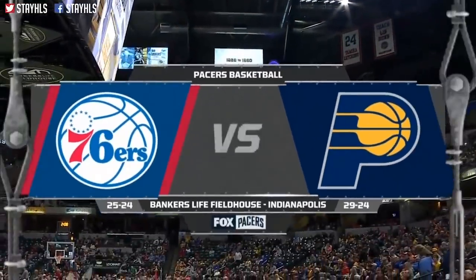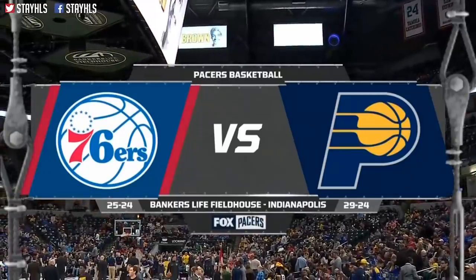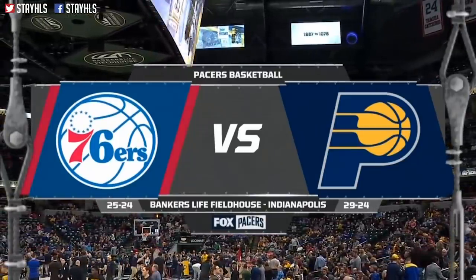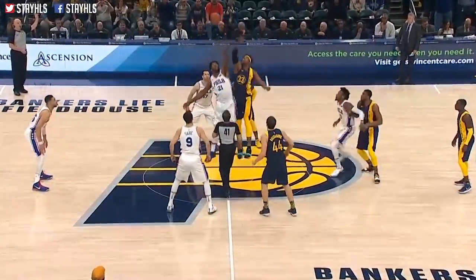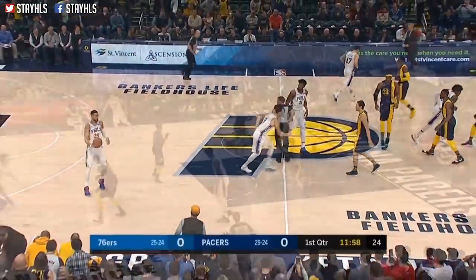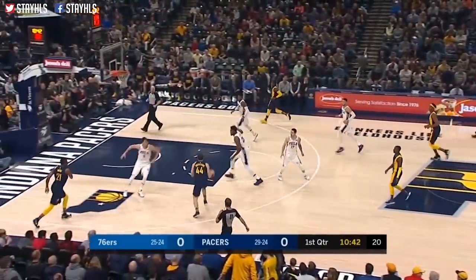Seventh in the Eastern Conference, they host the number eight seed the Philadelphia 76ers, and we have it for you on Fox Sports Indiana. Absolutely love the uniform. Looking forward to a heck of a game. Rebounded by Turner — he does not have an outside shot, but he can get where he needs to go.